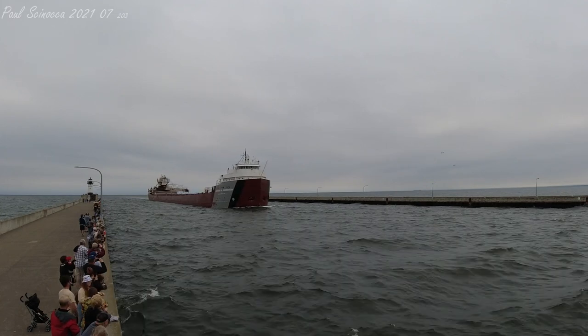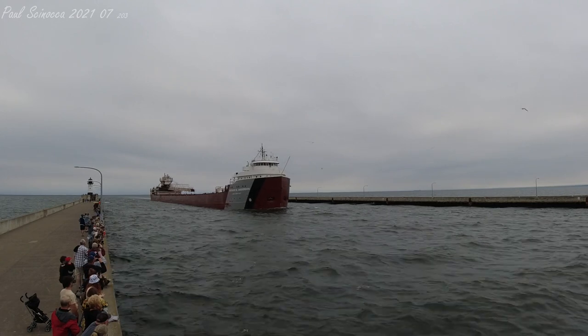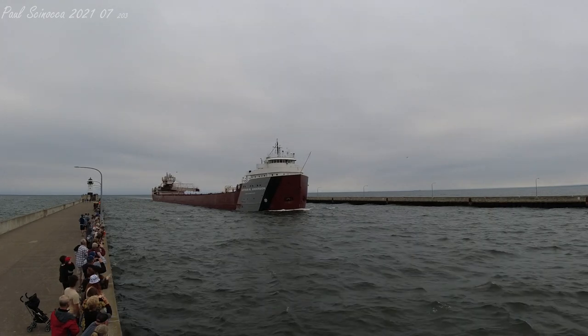The Anderson will be unloading a shipment of limestone at Hallett 5, and then loading iron ore pellets at Canadian National.